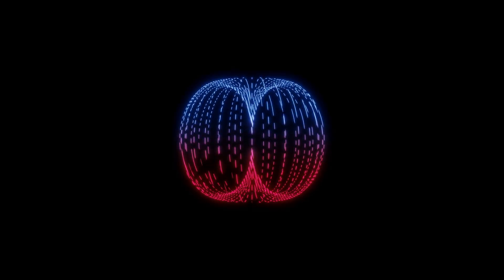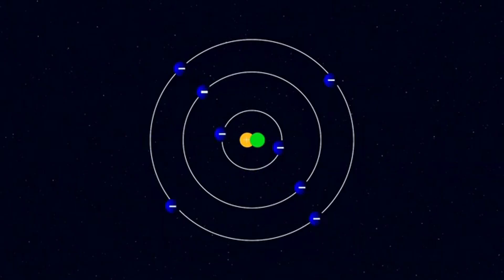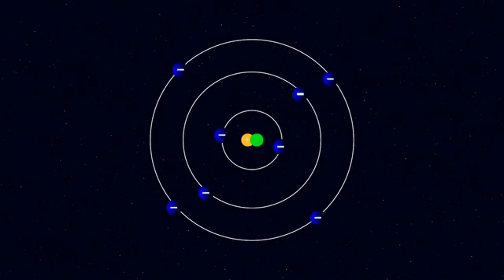Still, if every electron spins and produces magnetism, why do only some materials like iron, nickel, and cobalt become magnets, while others like gold, aluminum, or silver don't? The answer lies in how the electrons are arranged within each atom, and how those atoms are arranged within the material.